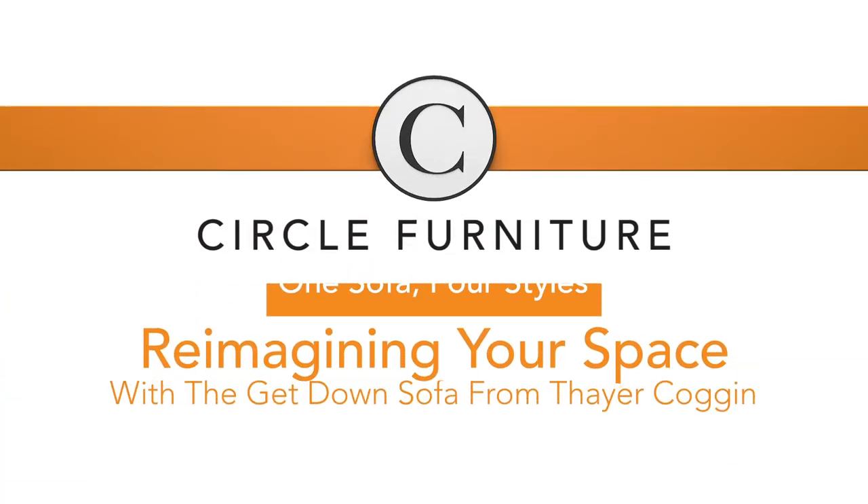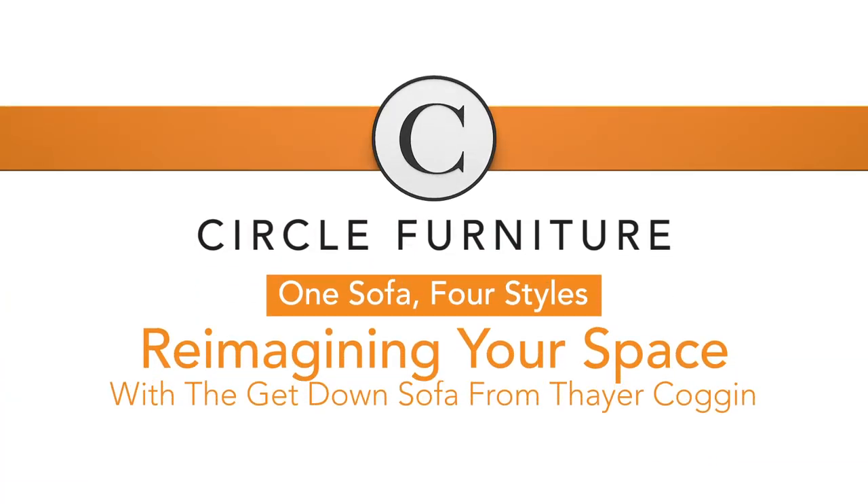Are you looking for new ways to style your sofa? Are you getting tired of the status quo when it comes to design? The options are endless, so we hope this video sparks your imagination. Let's get started. Hi, I'm Brian, the visual merchandiser here at Circle Furniture. Today I'm in the Middleton showroom.